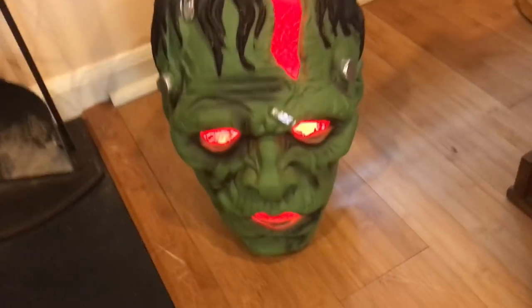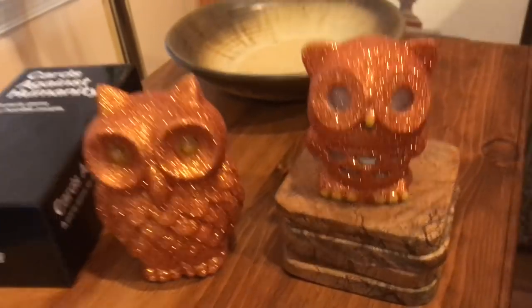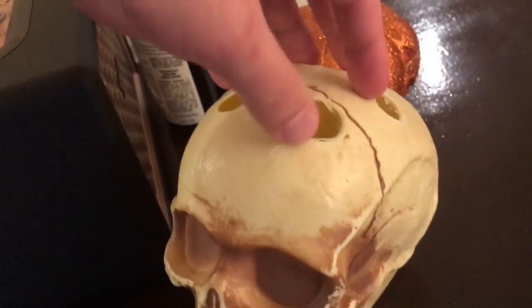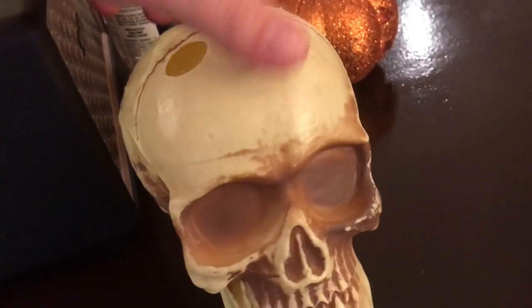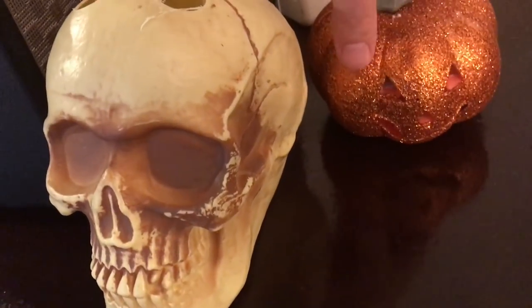And this Frankenstein's monster head — that lights up too. These ones are ceramic, really heavy, but they look awesome. Some sparkly owls. This sparkly skeleton right there. And we've got this skeleton head which had shot glasses in there — I don't know where those went to, but it just looks cool like that too. I got that at Spirit Halloween. And this sparkly jack-o-lantern.